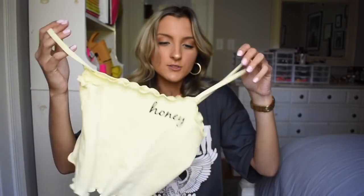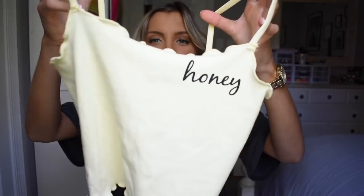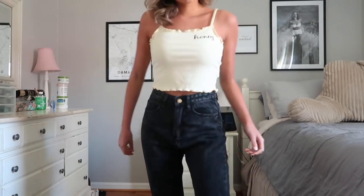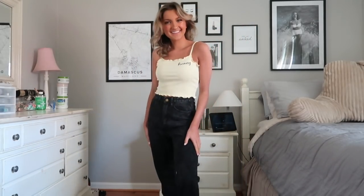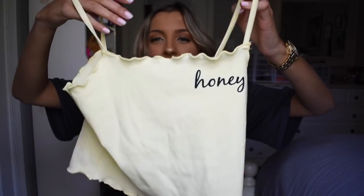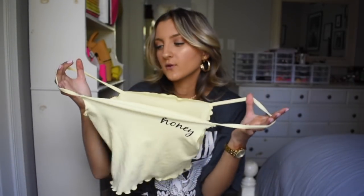The next little top I grabbed I thought would just be so cute with a pair of jeans or even joggers. Black joggers with this would be adorable — it's just a little tank top that says 'honey.' It's a little ribbed material, it's yellow, though it's not showing up as bright on camera as it is in person. It's more of a pastel yellow with 'honey' in black lettering and a little lettuce hem detailing along the top and bottom, which I think is super cute.